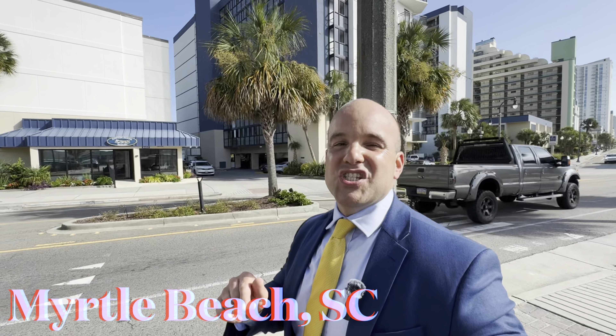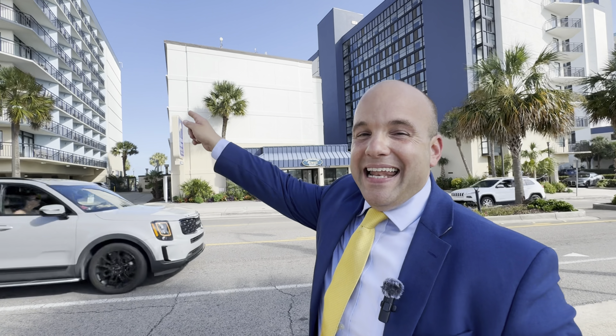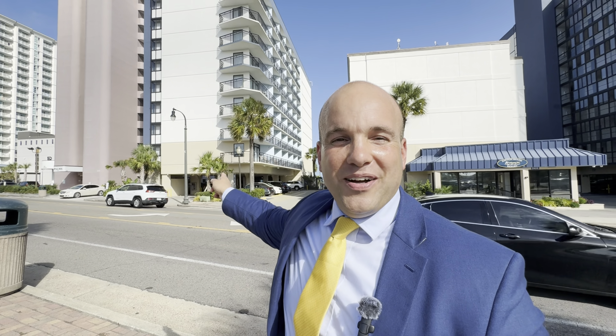Don't go anywhere — you clicked on the right video. We're on site in Myrtle Beach, South Carolina, and we're going to cover the 12 profit maximizing hacks when owning, operating, and investing in Myrtle Beach oceanfront condos.